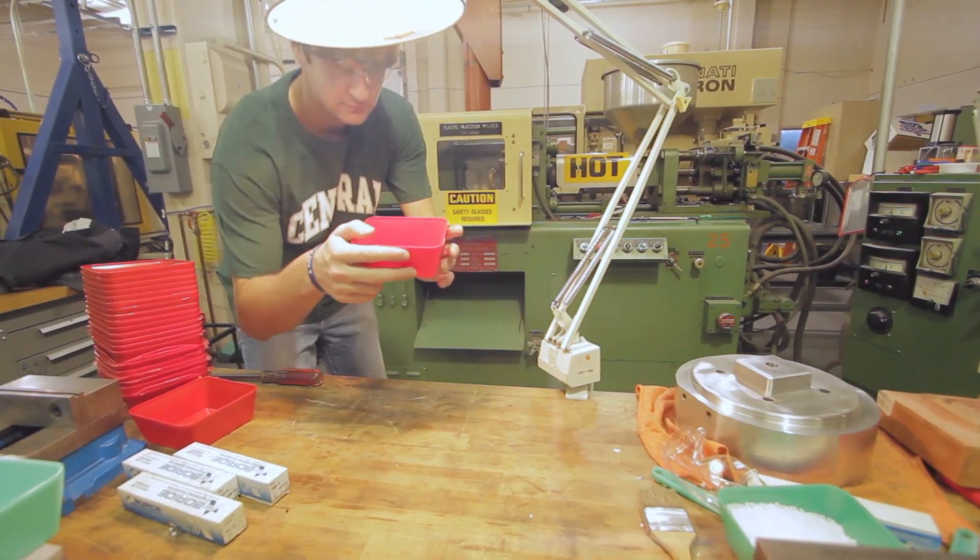It doesn't matter if it's in drafting, it doesn't matter if it's in machining — the sky's the limit. I graduated from this program, started as a machine operator, and worked my way up to a business owner. Coming out of our program, using the creativity that we have to offer, you have the same opportunities as students, and it's a very rewarding field.